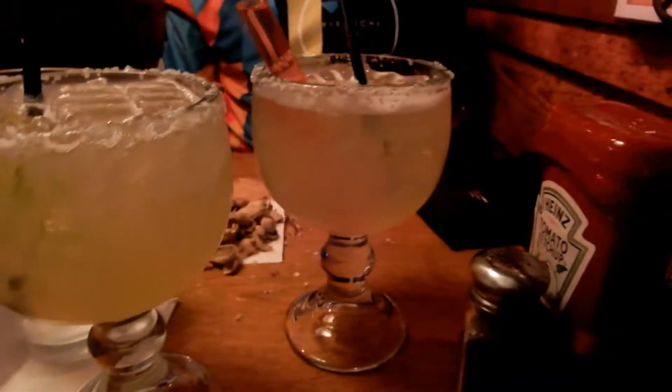So guys, I got catfish and fries, and I had a house salad. Look at these drinks!